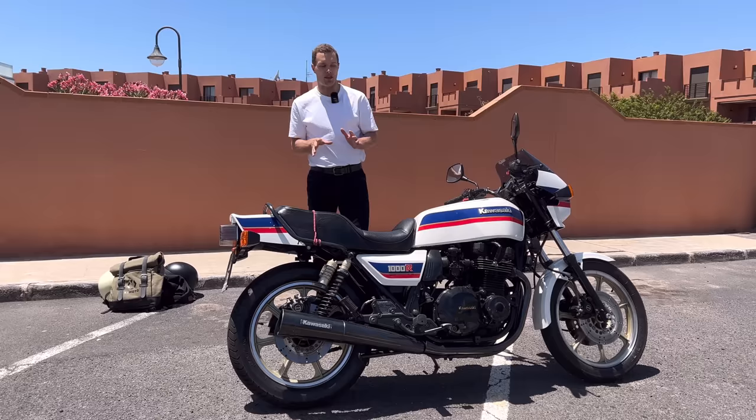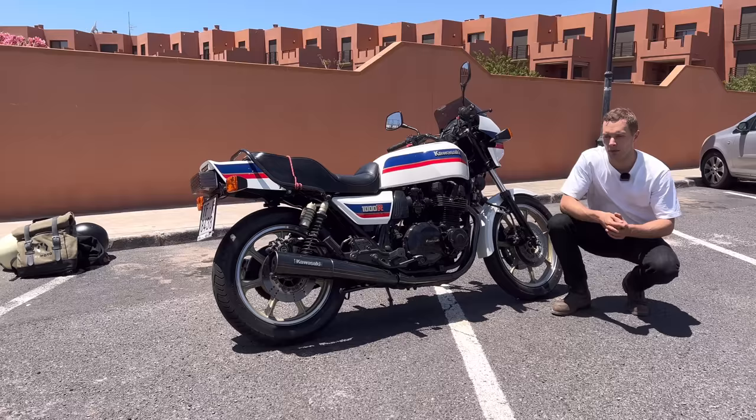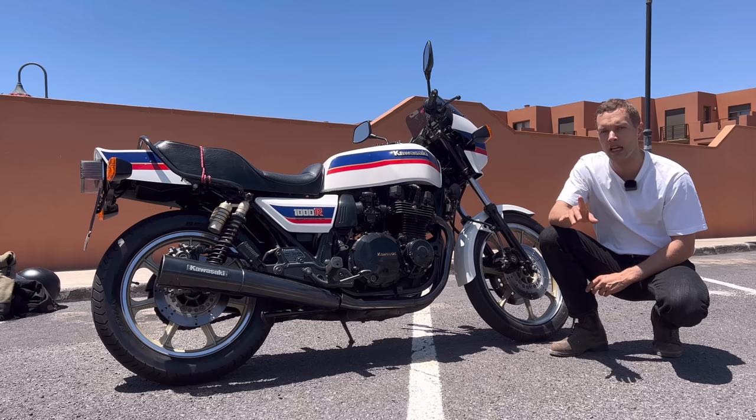Coinciding with this was a struggle for Kawasaki with what they called the KZ1000 — they weren't selling. They were sitting in the showrooms and Kawasaki were wondering, what are we going to do to actually sell these machines? Someone came up with the idea: Eddie Lawson's a superstar in the making, why don't we make a limited run special edition Kawasaki KZ1000RELR? So they did.